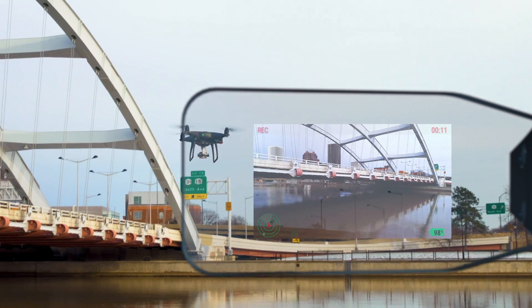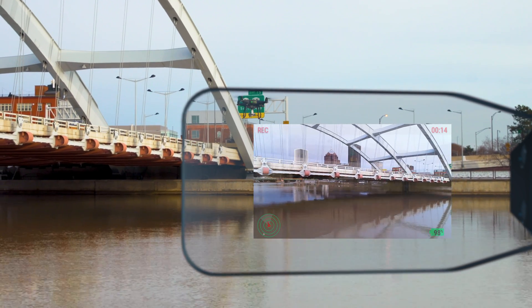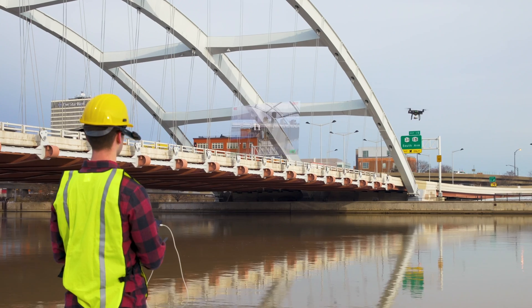The unobstructed field of view, versatile mounting, and improved battery options enable a safer way to work in any environment.